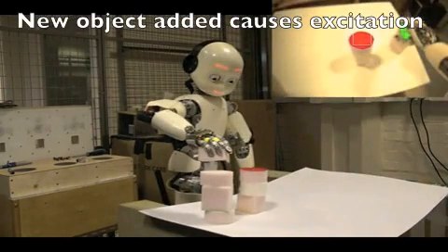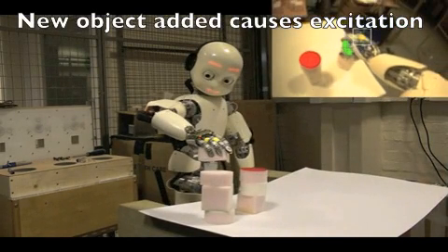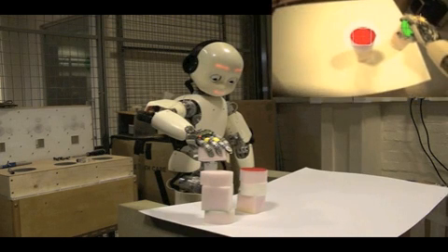We've now introduced a new red object. This is novel for the iCub and so quite exciting. The iCub wants to interact with the object, and it looks through its schema memory to try and find something to do with the red object. It selects the most exciting schema, which in this instance is reaching out to the object.